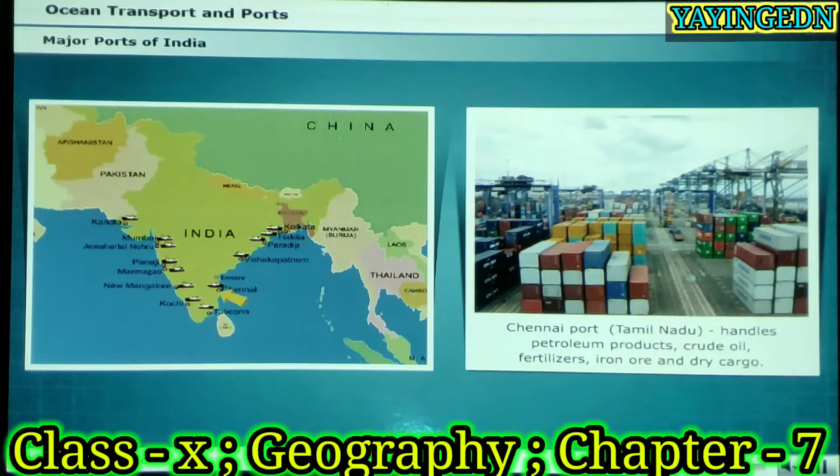The Chennai port is the second largest port in terms of the volume of traffic handled. Chennai port is the oldest artificial harbour on the east coast of India and handles petroleum products, crude oil, fertilisers, iron ore and dry cargo.